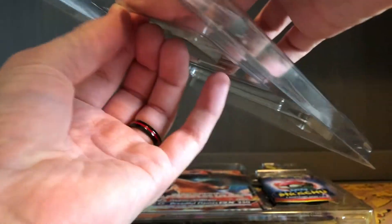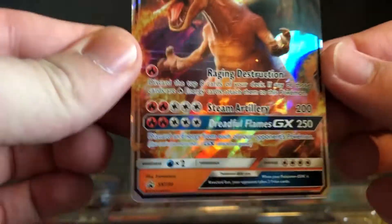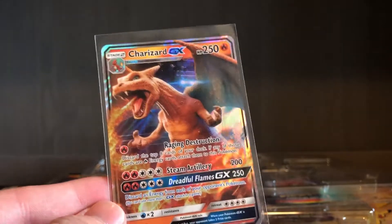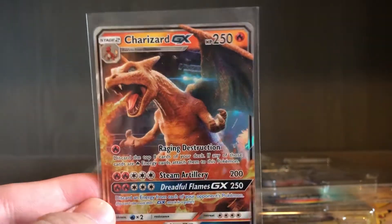This is a really cool box. Now that they have good storage for the promo, it keeps itself from getting damaged. Here's the Charizard GX from the movie — really cool looking card. I'm glad to get another one of those.